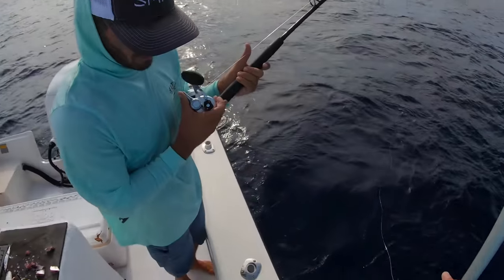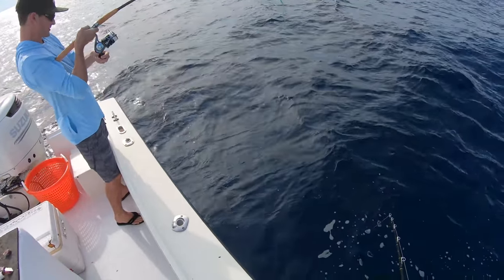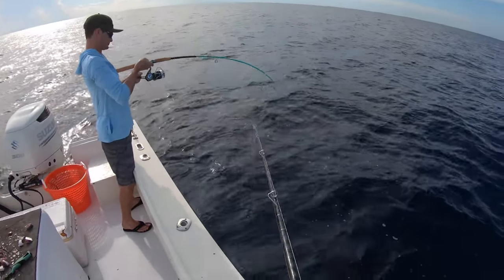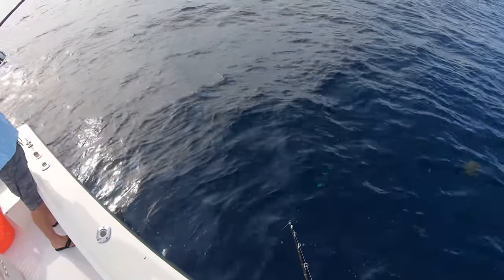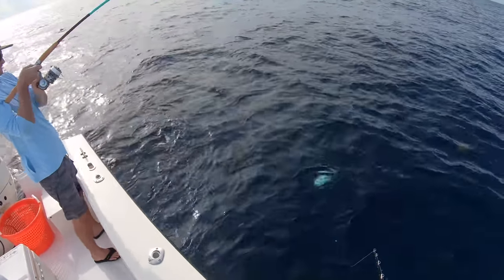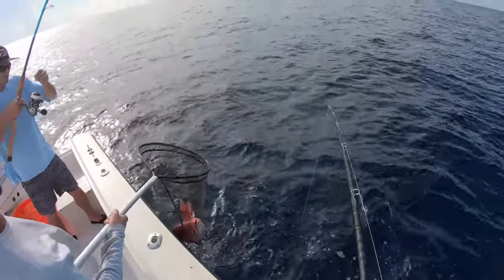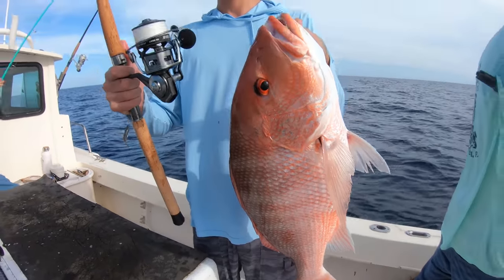Nice one, Evan — there's your prize. Nicky's got him on the eight-foot shield. Look at him down there — look how clear it is. I see him coming up. He's got like a little eight-pounder there — ten-pounder, eight-pounder. You need the net? That's a nice one, Nick. There we go, in the net. Nicky using the carbon Shield rod — solid red snapper.